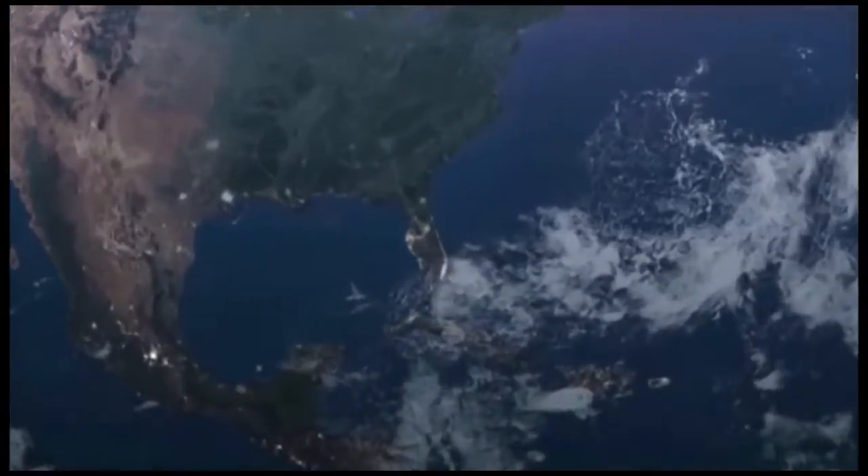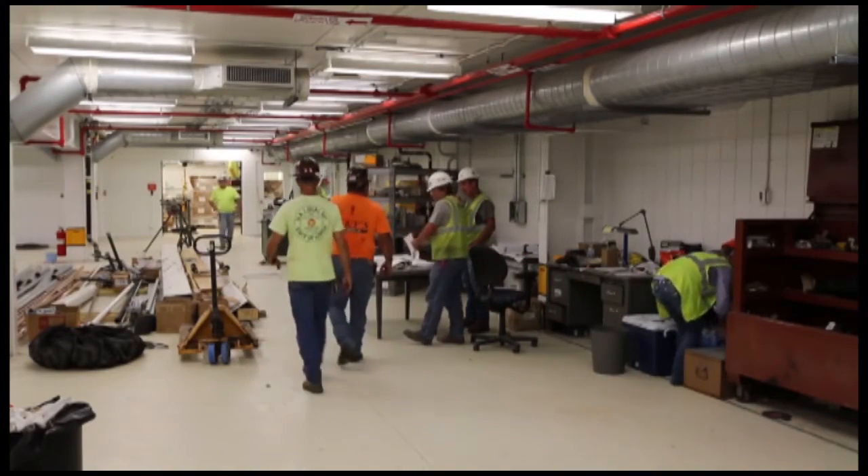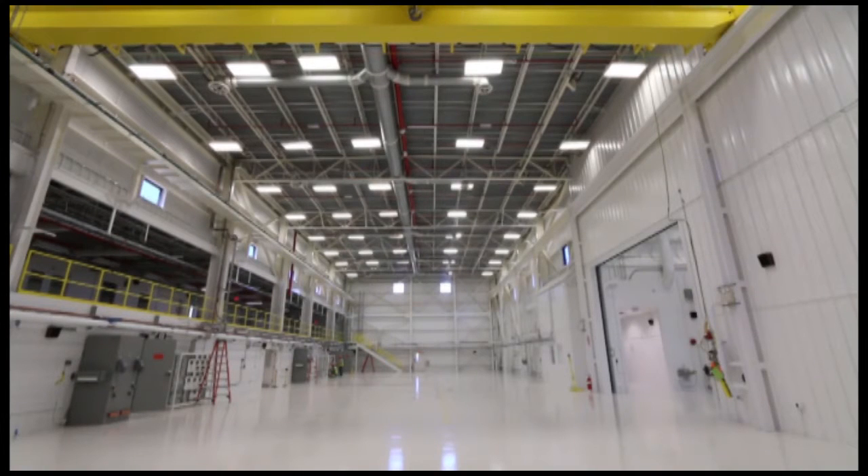Boeing has hardware ready to move into the Commercial Crew Processing Facility in Florida. We've got well over 100 parts that have already been delivered to Florida. We'll do all of our assembly, integration, and test in the old shuttle hangar OPF-3.